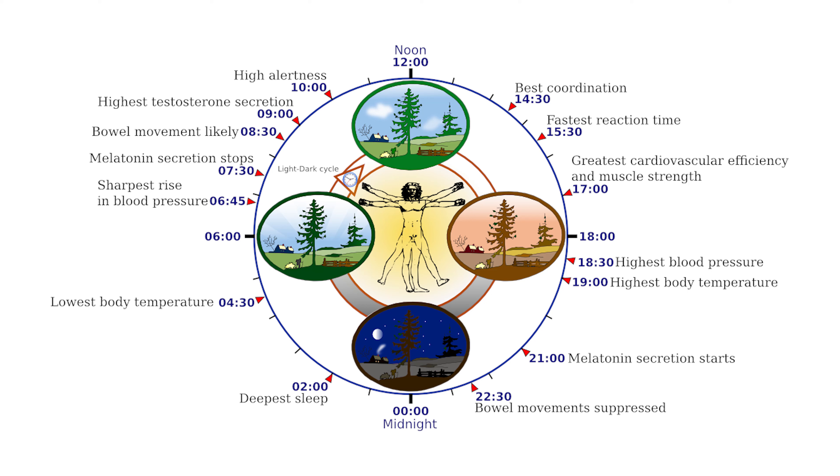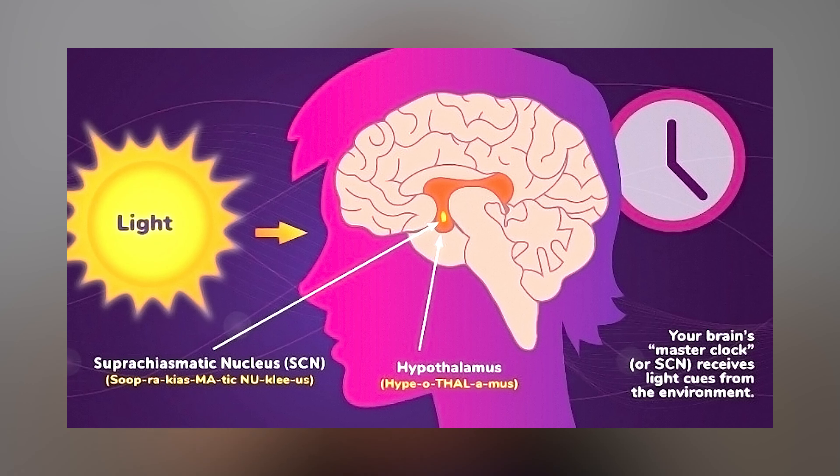Our circadian rhythm, our internal clock, is vital to our health because it dictates all the cellular processes that we go through from day to night. It's our 24-hour clock. We're diurnal creatures, meaning we're designed to be awake during the day and asleep during the night. We have a clock in our brain in the hypothalamus called the suprachiasmatic nucleus, which dictates what time it is and sends information to the rest of our cells for processes that need to happen depending on the time of day.